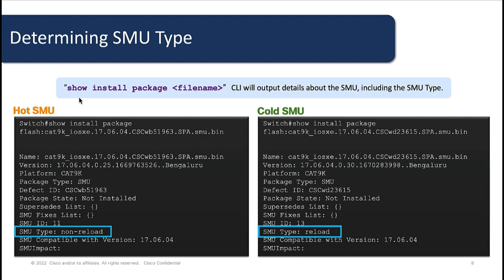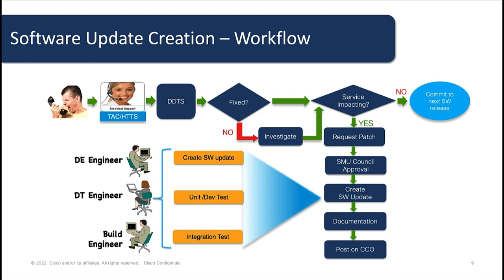This will show you if it's a hot SMOO or a cold SMOO by the SMOO type. To create a software maintenance upgrade, we would usually follow this workflow. This process starts with a customer placing a call to TAC about a defect. If the defect does not exist, TAC will file a defect. Assuming the defect does exist, TAC will check if it is fixed in a particular release or not. If it is not fixed, TAC will check to see if there is a workaround, and if there is no workaround, they will also check if it is service impacting or not. If the defect is service impacting, then a SMOO request can be filed and would go through SMOO council approval, and then the SMOO can be created.